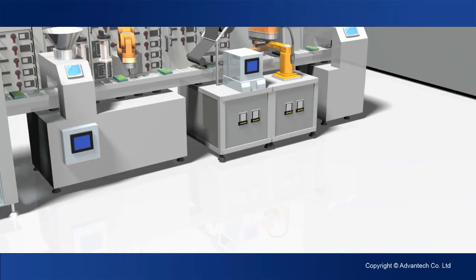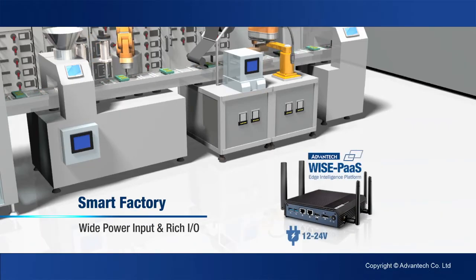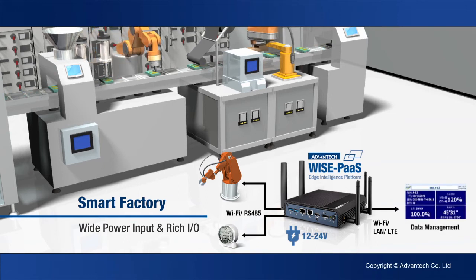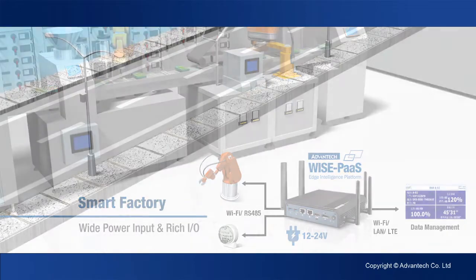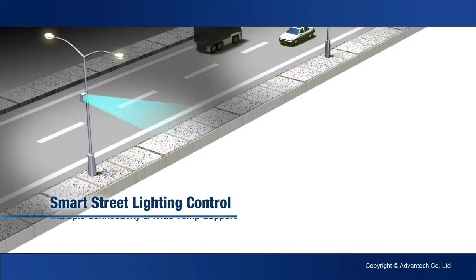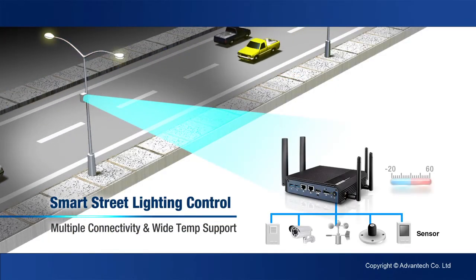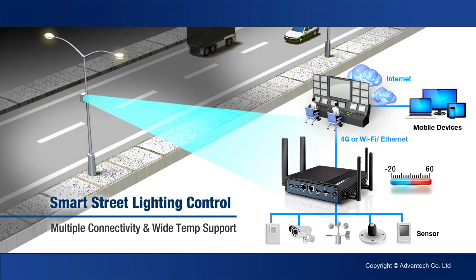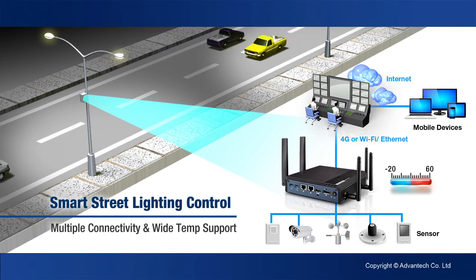For smart factories, the UTX3117's wide range power input and rich connectivity and expansion options make it ideal for monitoring production line quality and improving production effectiveness. For smart street lighting, the UTX3117's multi-connectivity and wide temperature support make it the ideal core for RF and wireless data collection in wide area networks.